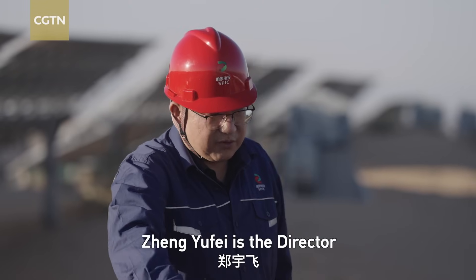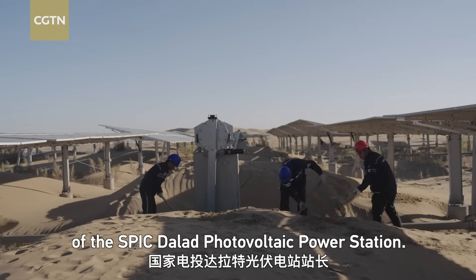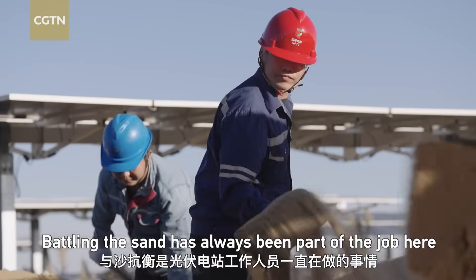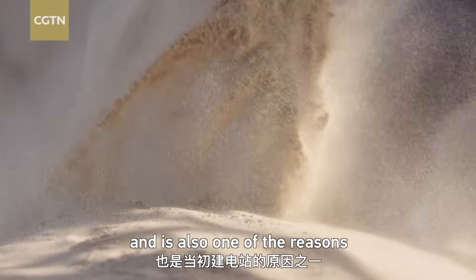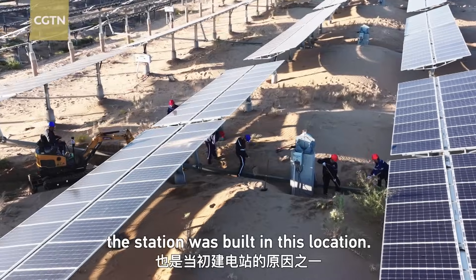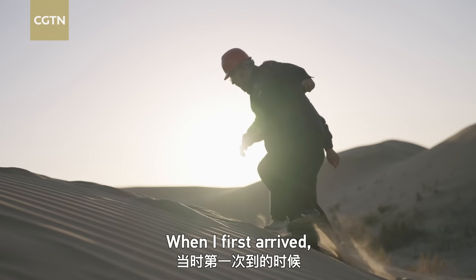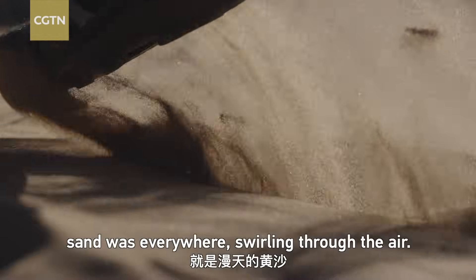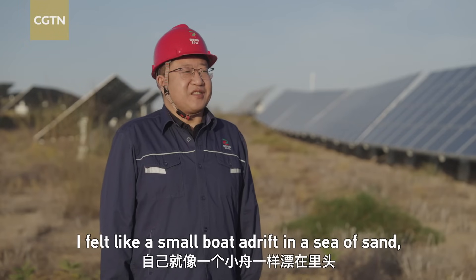Zheng Yufei is the director of the SPIC Dalad Photovoltaic Power Station. Battling the sand has always been part of the job here and is also one of the reasons the station was built in this location. The first time I arrived, it was like a black sea — I felt like I was lost in a vast, small sea.